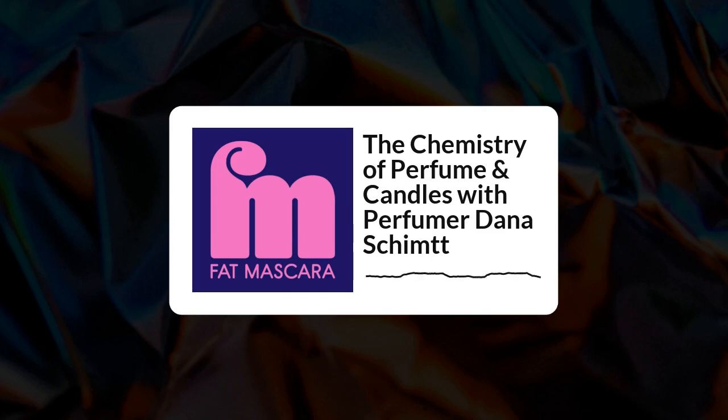We are so excited to be working with Strivectin again. We're big fans of this brand because they do the work — all their science-backed skincare is vetted by independent clinical testing, which is music to my ears. Strivectin just came out with a new acne control line called the multi-action clear collection.